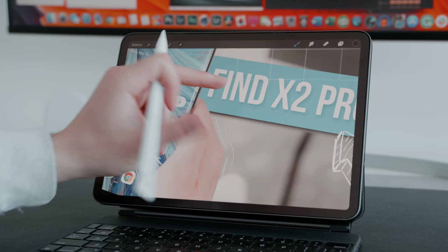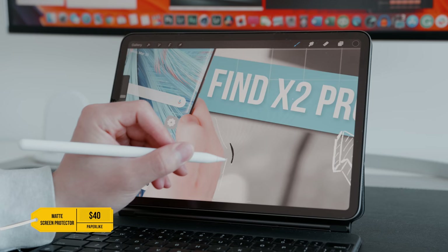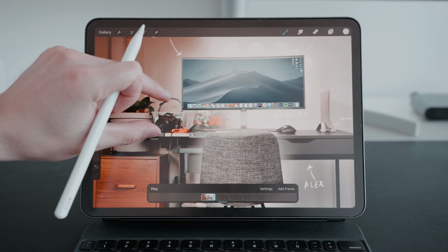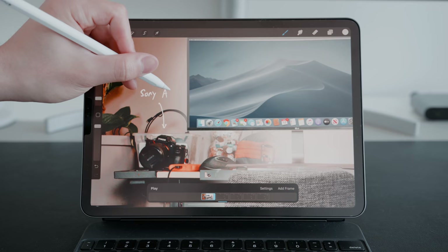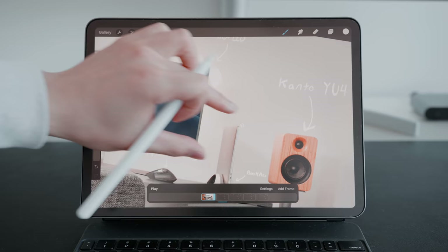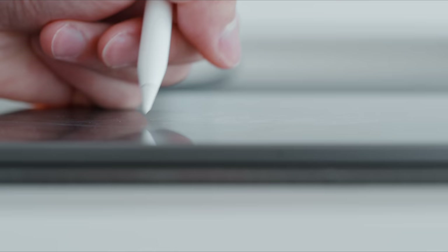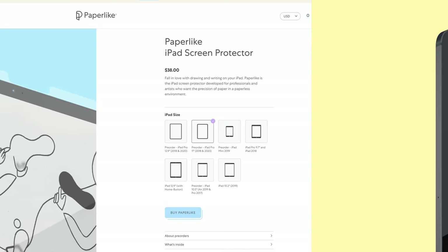The next item is one I picked up a while back and they started actually sponsoring the channel — a paper-like matte screen protector for the iPad. It is available for pretty much every iPad model and what I like about it is that it adds functionality both in terms of blocking glare and making it a nicer writing experience on your tablet. Although it's not the cheapest screen protector out there, it is very high quality, and for iPad users who rely on it a ton I found it does make it easier to draw and write while also offering protection for the large display.